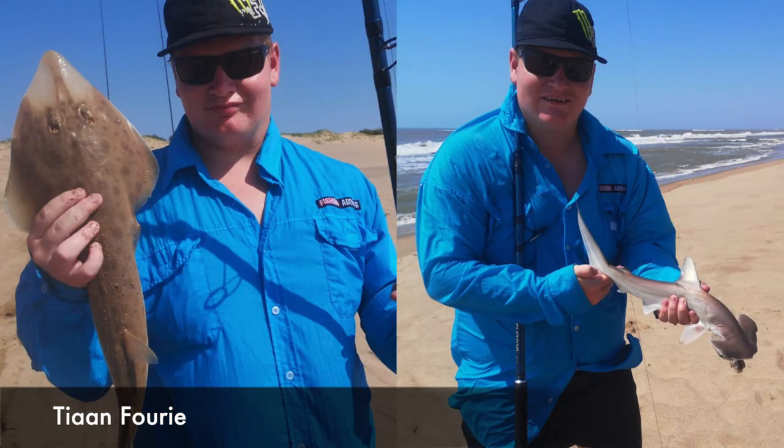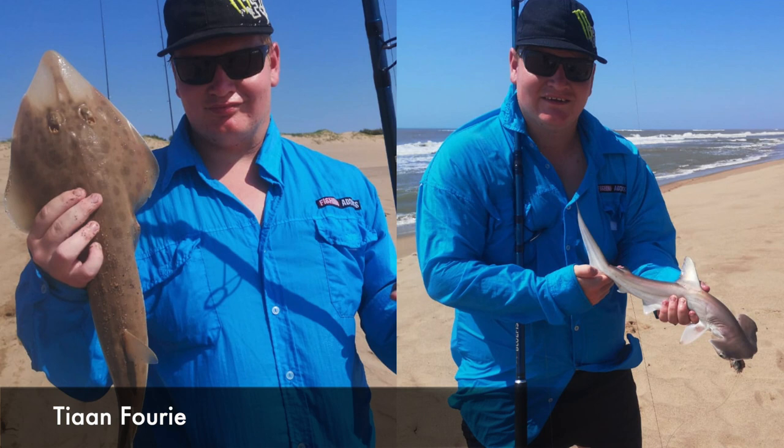Tianferi with a sand shark of 50 cm and a hammerhead of 40 cm. These fish were both caught at Mtanzini Banks and he used his Assassin Bluefish rod.